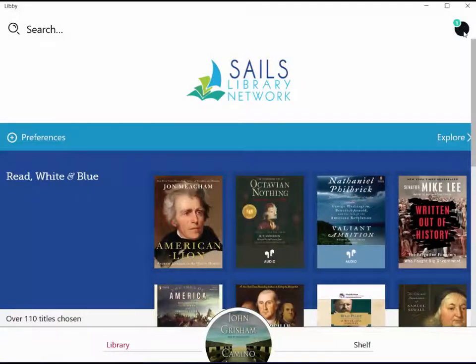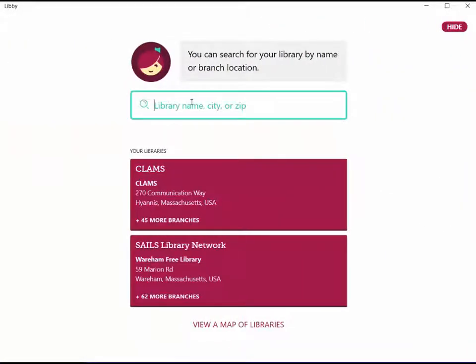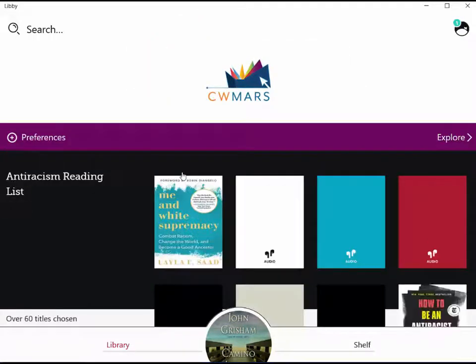If we go back up to the Libby head and go back down to Add a Library, we can type in the name of any one of these other library networks. Let's try CW MARS — just typing it in — and sure enough, it comes right up. We know it's Central and Western Massachusetts because the address it gives us is Worcester. We can click there and begin searching that CW MARS catalog. Just make sure you have your SAILS library card handy if you're going to borrow books from another network.